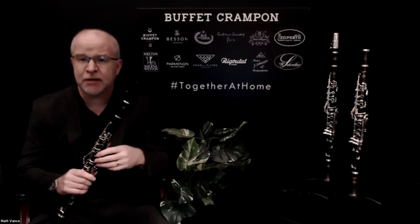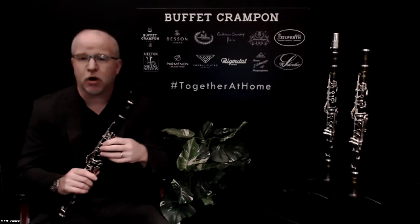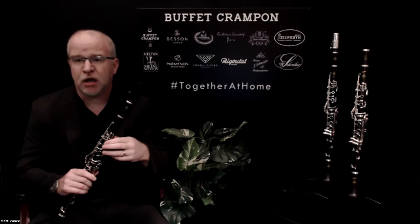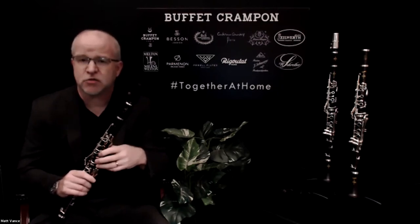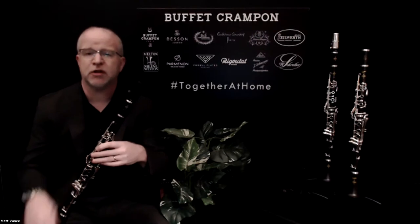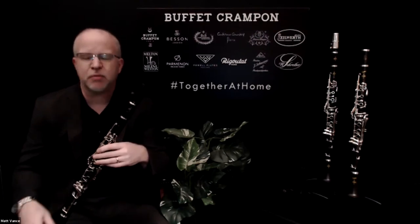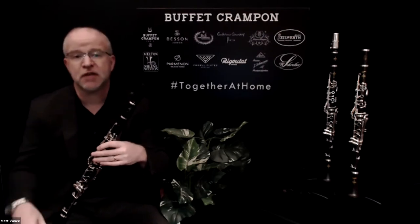This bore design is now the basis of clarinet design not only for all Buffet Crampon clarinet models, but also for clarinet models from other manufacturers as well. It really took hold in 1955 and gave rise to what a lot of people refer to as the Buffet Crampon ring to the sound.